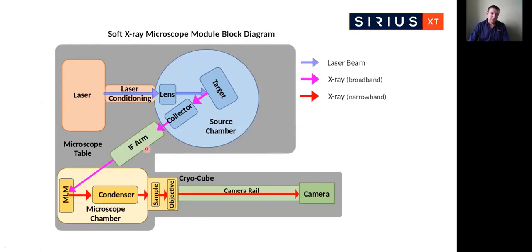Within the IF arm, we have the second focus of the collector optic, which serves as a very useful beam diagnostic location. Within the microscope chamber, we have the multilayer mirror which selects a narrow bandwidth for imaging. The condenser optic is a grazing incidence ellipsoidal optic matched to the collector. Within the cryo cube, we have the sample to be imaged as well as the objective zone plate. Completing the microscope modules is a variable magnification camera rail housing a standard back-illuminated CCD camera for data collection.